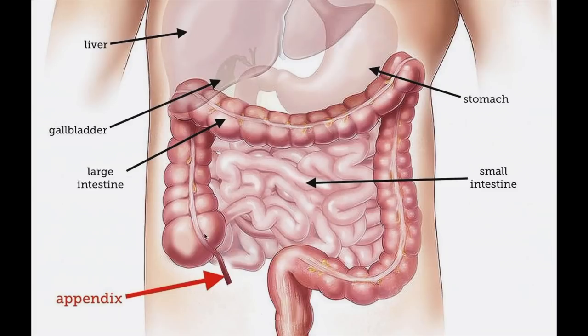The appendix is in the right lower quadrant, and if it becomes inflamed people generally have pain, nausea, and vomiting. The best way to access it is through one port at the belly button with a camera, one port just above the pubis, and one on the left lower quadrant — so three instruments all directed toward the appendix. The camera will be at the top, on the surgeon's right side, which creates a specific view.